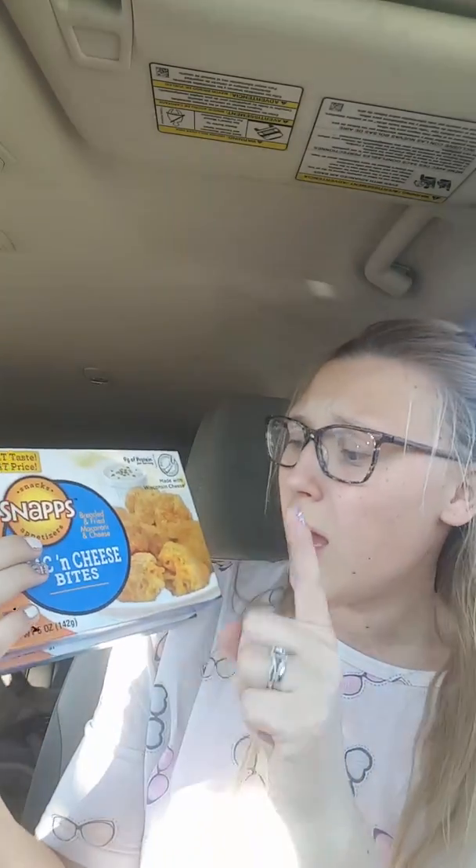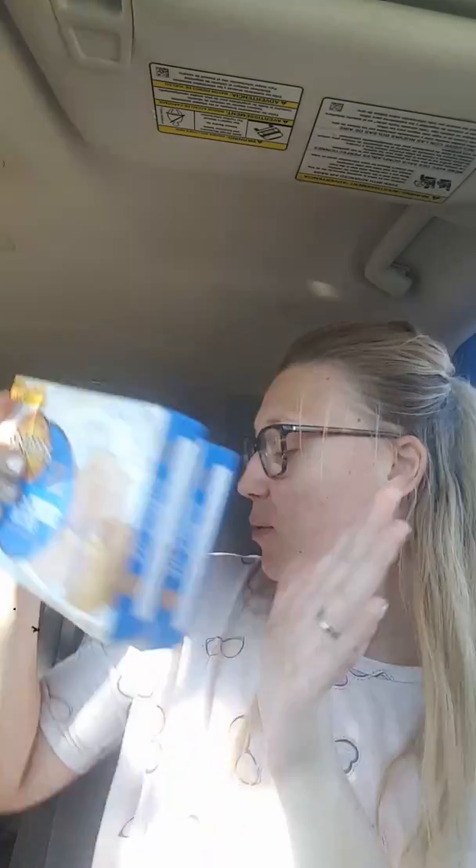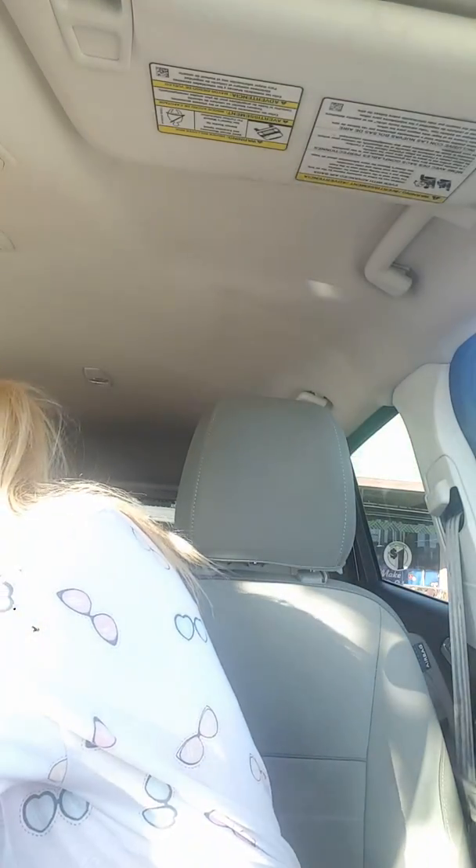Mac and cheese bites — these are so good. We love these. How it started is California Pizza Kitchen — not sponsored — has mac and cheese bites. I don't know how to make them at home, and if I did I would just make me and my husband fat, let's be honest. But I buy these every now and then when I see them. Picked up two. So good with ranch.